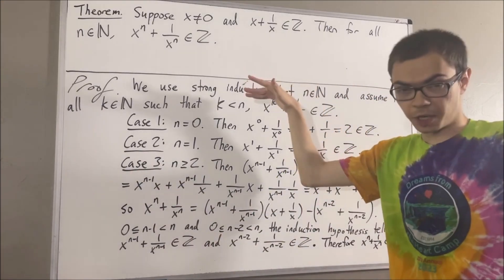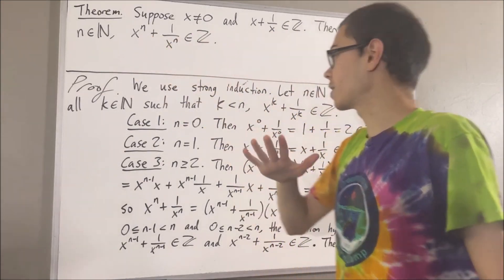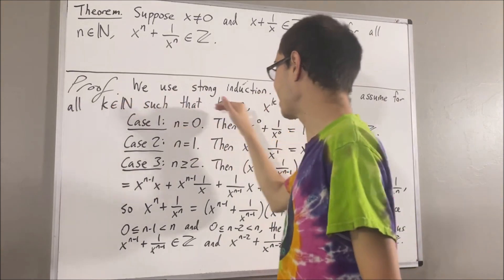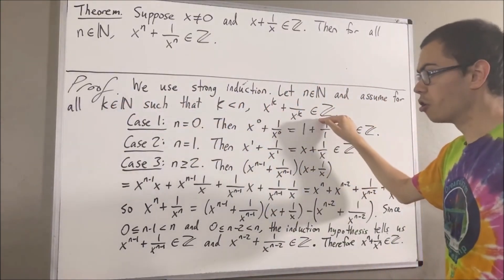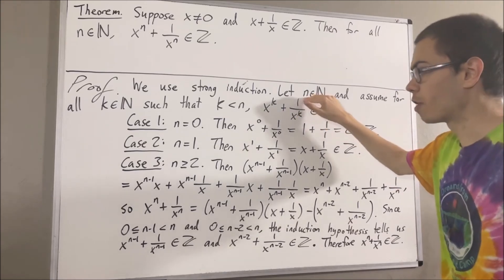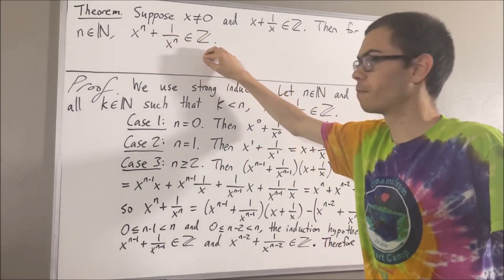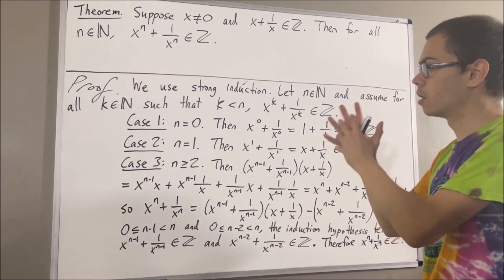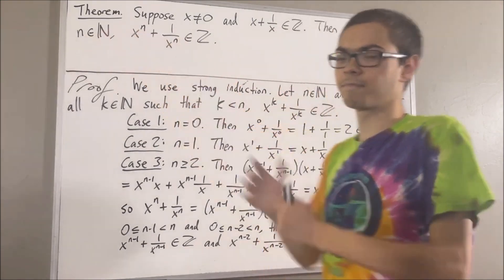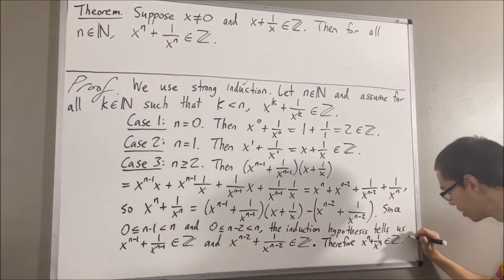We used strong induction in order to show that this statement is true. The way we did that was we gave ourselves an arbitrary natural number n and assumed for all natural numbers k less than n that this is true. We proceeded to show that this must also be true for n — in all three cases, we showed that this is true. And so that closes the strong induction. Strong induction tells us that this must be true for all natural numbers n, and so we've proven exactly what we wanted to prove. This completes the proof.